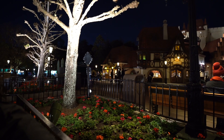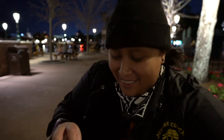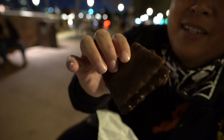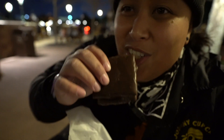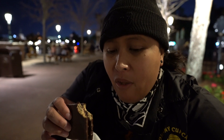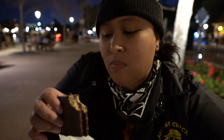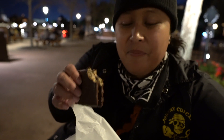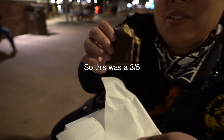This is the new s'mores at the caramel place in Germany. Looks like just graham crackers and a marshmallow. Let's see what it tastes like — you wanna hear that crunch? It's okay. I've had the s'mores at Disney Springs and that one's really good at the ganache, so I was holding this to that kind of expectation.